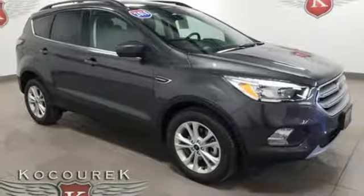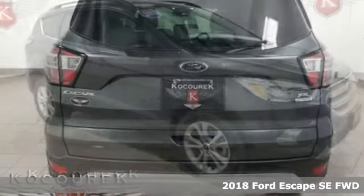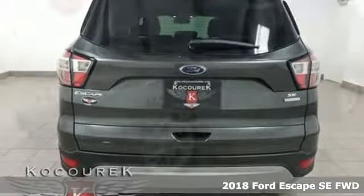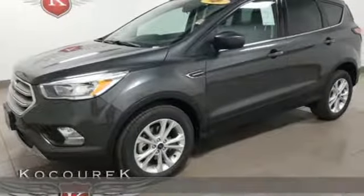It's a new 2018 Ford Escape. Yield to adventure. This SUV will take you and your toys to faraway places, and it comes with all the amenities you need.